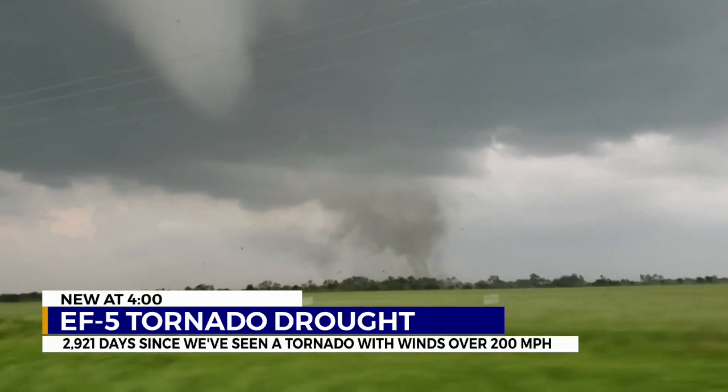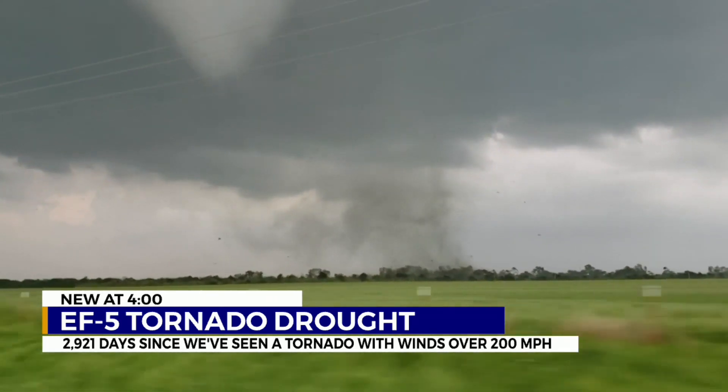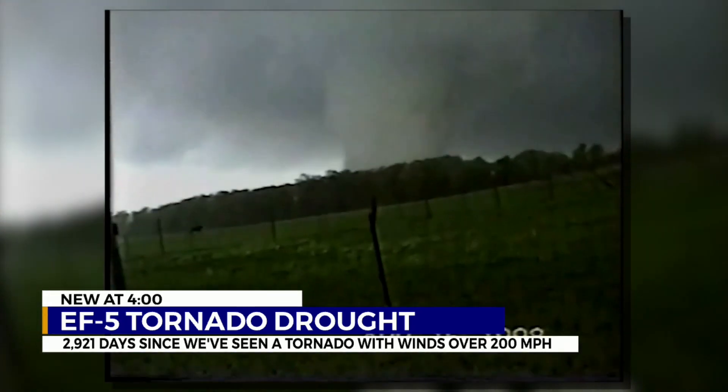While the EF scale is here to stay for now, there is talk of using mobile radar data to get better measurements of wind speeds inside tornadoes.